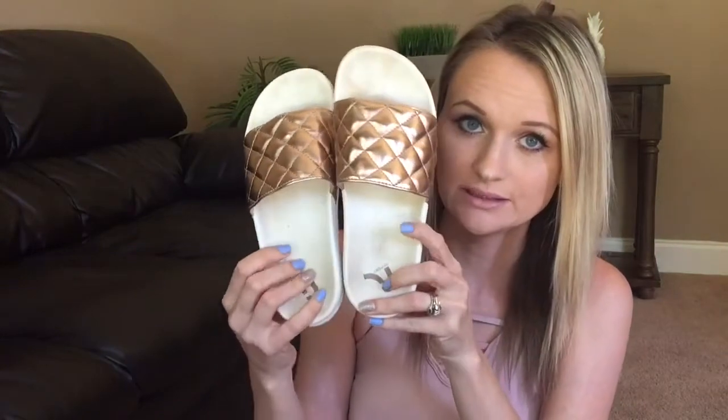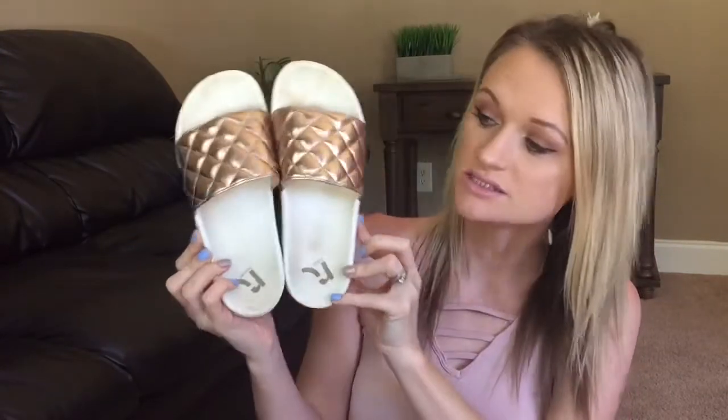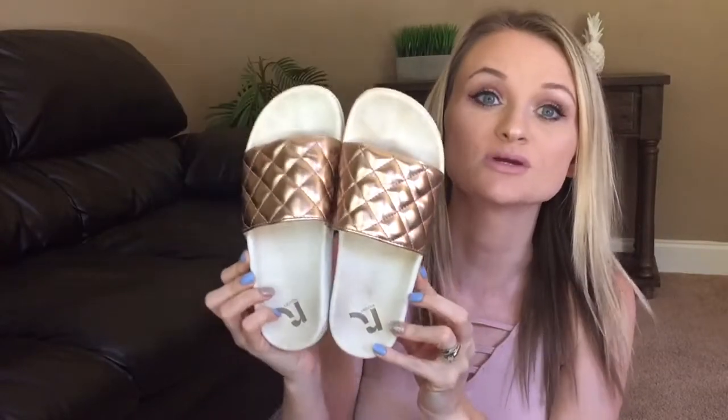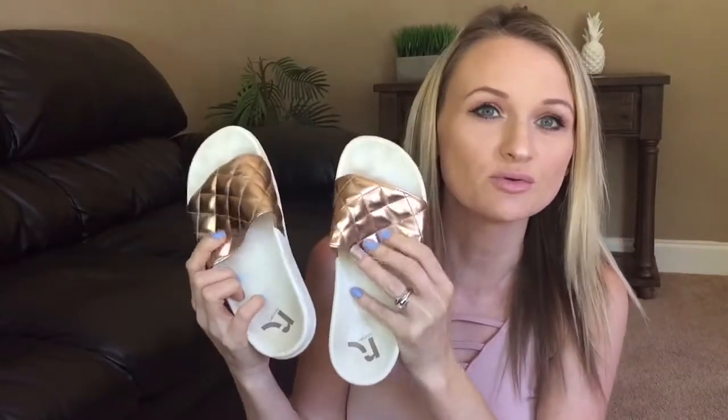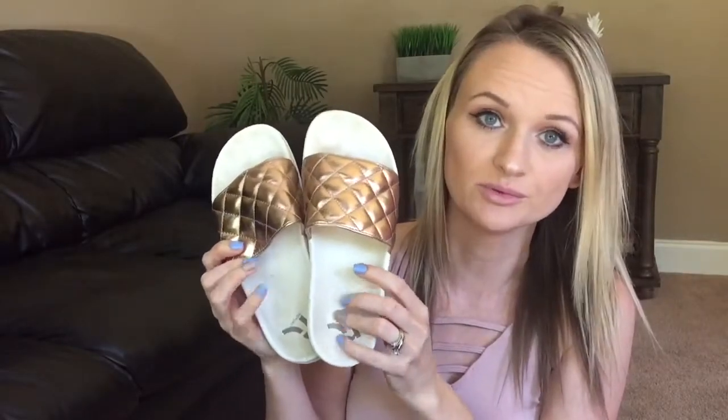I also got these white and rose gold slides. They're by the brand Report. Now, I self-tanned and then I put these shoes on — and they're white — so they stained. I will be removing that soon, so my apologies for how they look. They are so super cute on and they're so comfortable — just super comfortable.